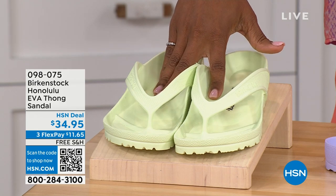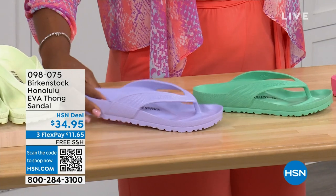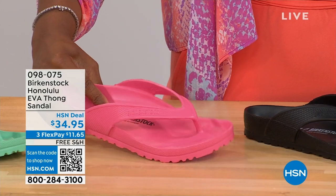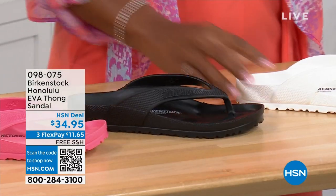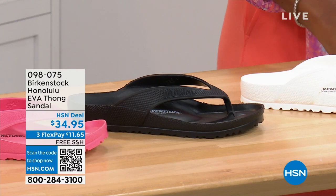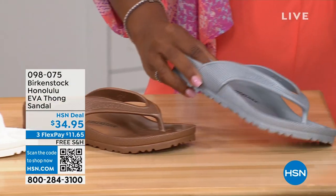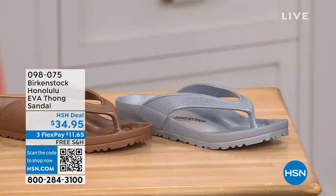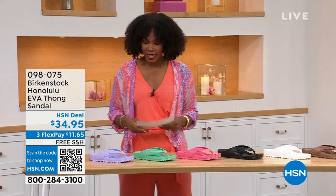Here's Lime Green. We have Purple Fog. This one's called Jade. We have Watermelon. We have Black. This is White. And we have Metallic Copper and Metallic Silver. Sizes five and a half to ten and a half on these.